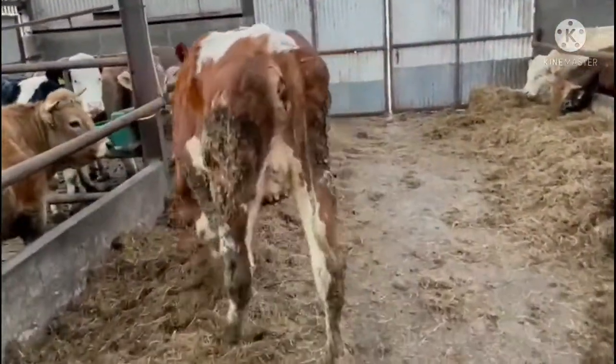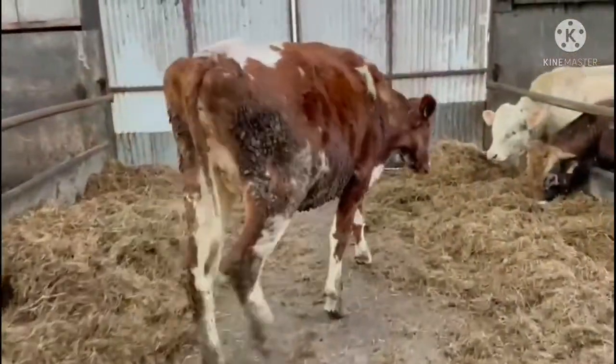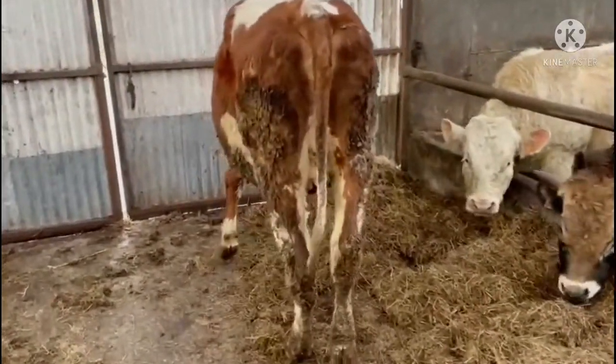Lovely bag. Lovely big strong heifer. Calving March.